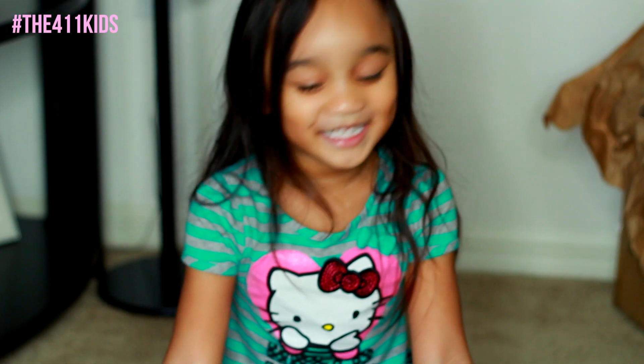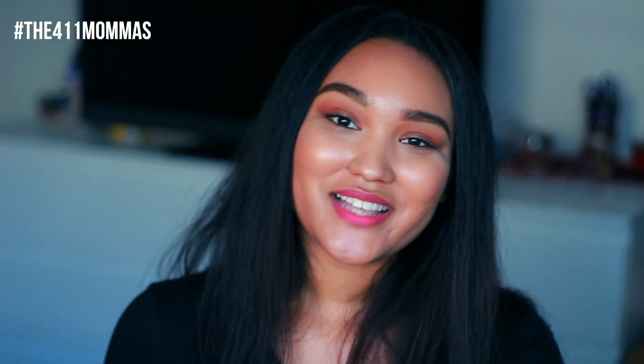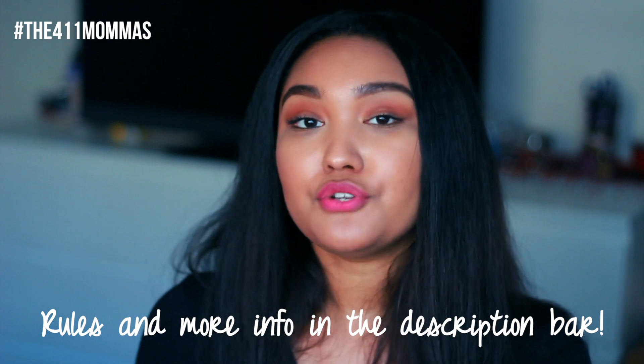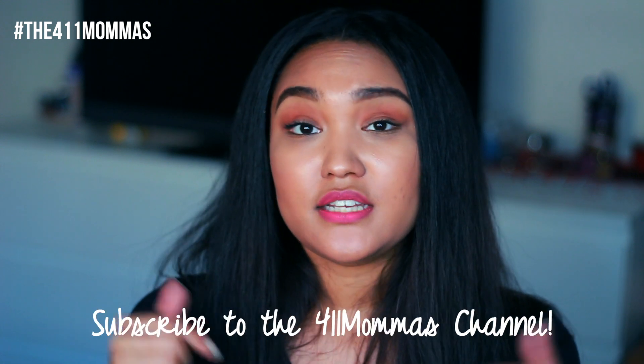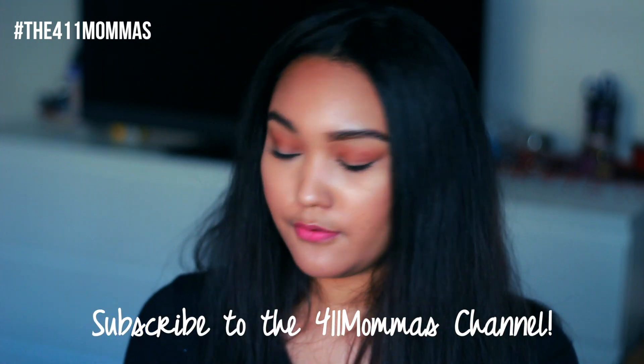Thank you 411 Mamas for my Lala Loopsie! Out of her excitement, I wanted to announce that there is a giveaway. I will be giving away one of these dolls on the 411 Mamas channel. The company is going to be sending it out — I will not be personally sending it to the winner. All the rules and information are going to be in the description box. The dates and when the giveaway ends will also be down below, so open that up, check it out, and make sure you follow all the steps to qualify to win a Lala Loopsie Diaper Surprise Doll.